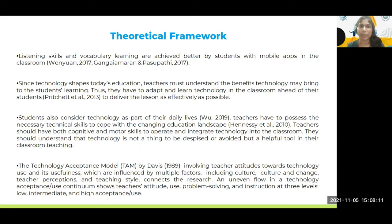The theoretical framework supporting my research is recent and based on findings that when we use technology — like mobile or computer — listening skills and vocabulary learning are quite facilitated in the classroom. Technology cannot be ignored in the language classroom nowadays, even in rural areas of a developing country like Bangladesh. The model supporting my research and findings is the TAM, the Technology Acceptance Model by Davis. I found that teachers have multiple factors influencing their perceptions and practices about technology integration.